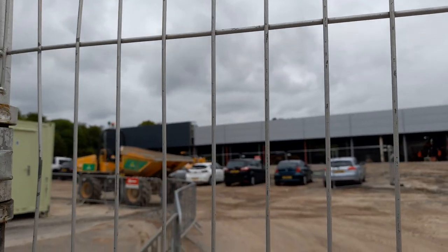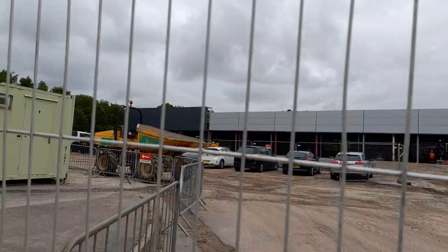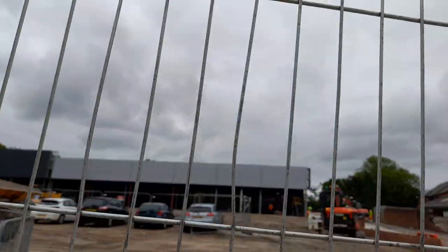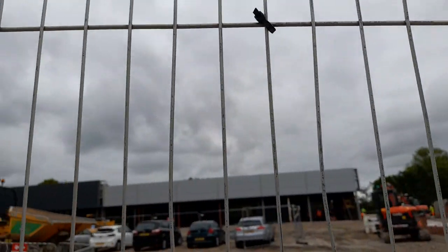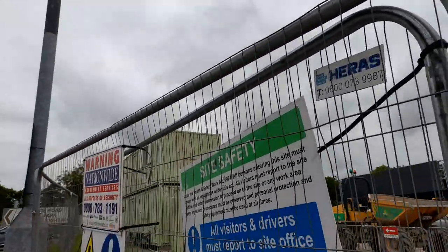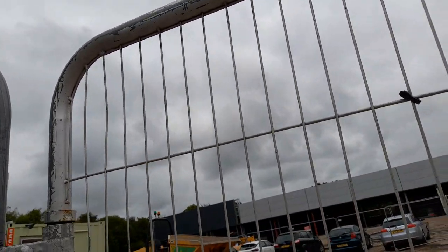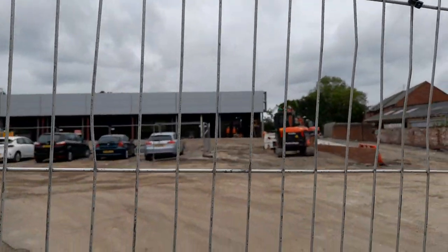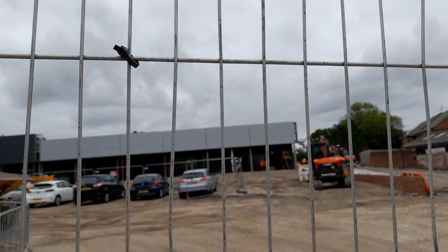The entrance and exit will be in the black section up there — that's the way it looks at the moment. Obviously there are diggers around, car parking, and a staffing area. It also looks like they're fixing the walls at the side now.